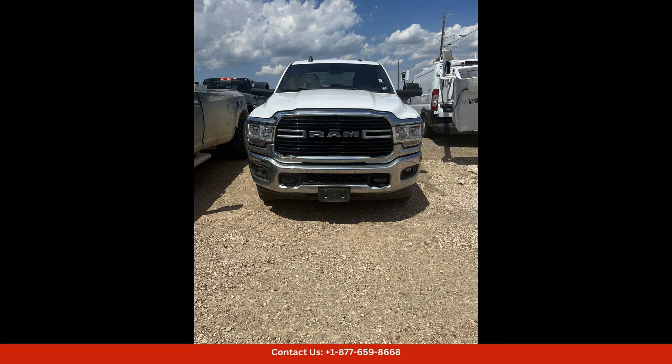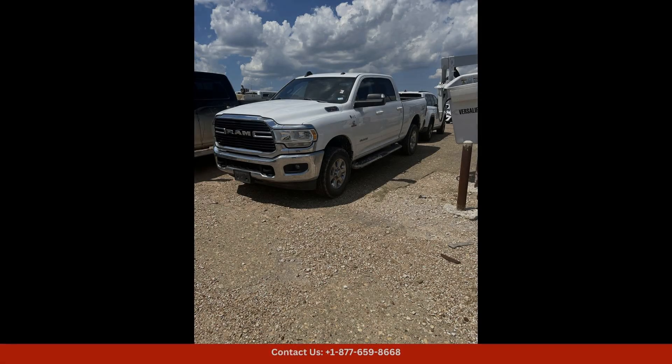This truck is ready to tackle any terrain or weather conditions that come its way. The crew cab design offers plenty of space for passengers to ride in comfort, while still providing a spacious 6'4" box for all your hauling and storage needs — whether you're hauling equipment for work or packing up for a weekend adventure. This Ram 2500 has you covered.